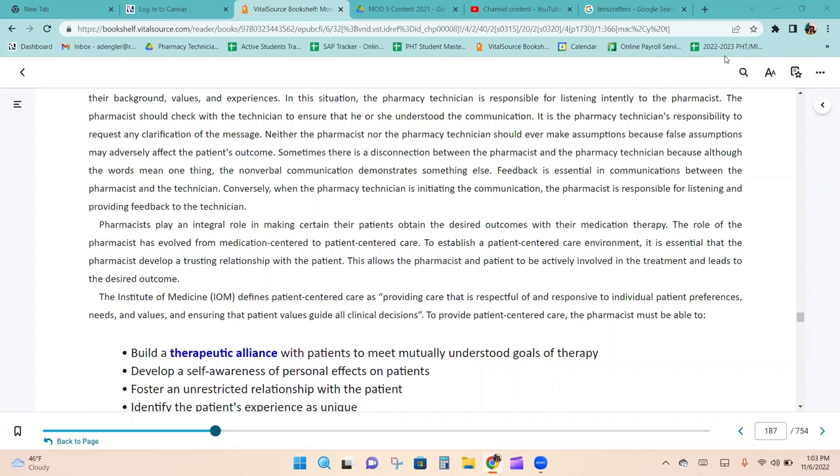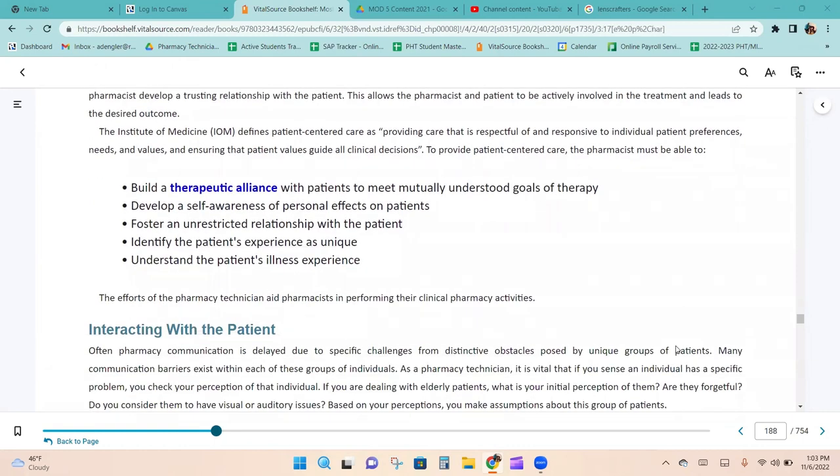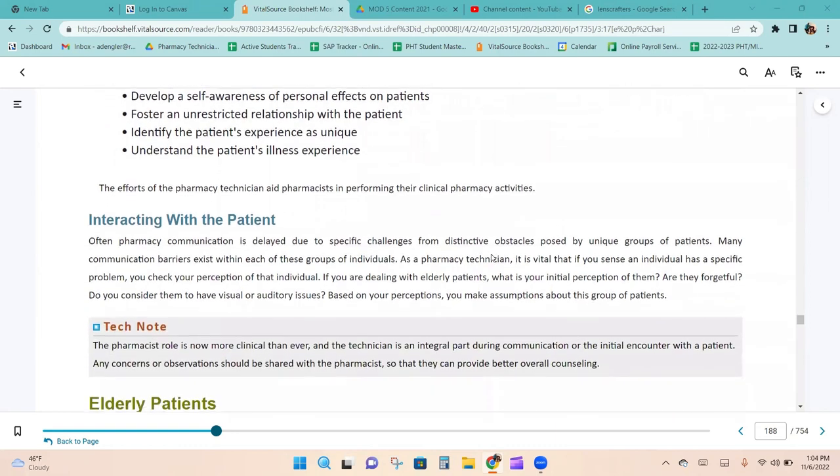Pharmacists play an integral role in ensuring patients obtain desired outcomes from their medication therapy. The role of the pharmacist has evolved from medication-centered to patient-centered care. The IOM defines patient-centered care as providing care that is respectful of and responsive to individual patient preferences, needs, and values, ensuring that patient values guide all clinical decisions. To provide patient-centered care, the pharmacist must build a therapeutic alliance with patients, develop self-awareness of personal effects on patients, foster an unrestricted relationship, identify the patient's experience as unique, and understand the patient's illness experience.